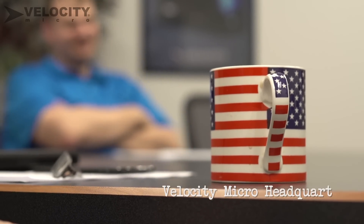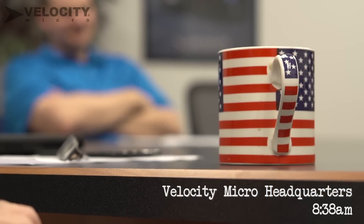Ryan, do you have to wear that shirt again? Yeah. Good morning, everyone. You guys know why we're here. We're planning on another kick-ass system for Intel's Extreme Rig Challenge.